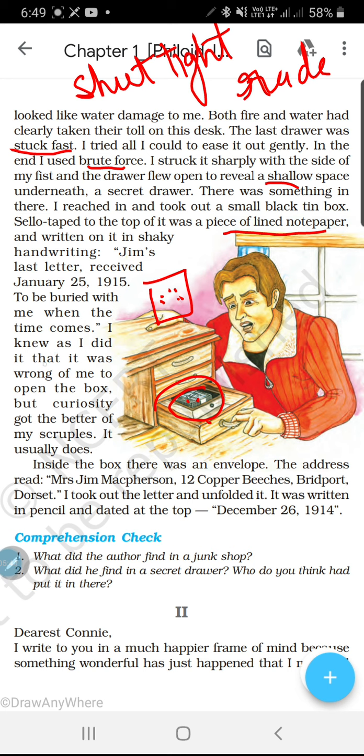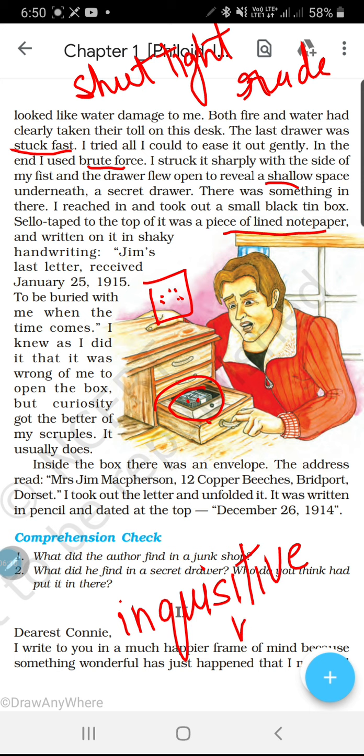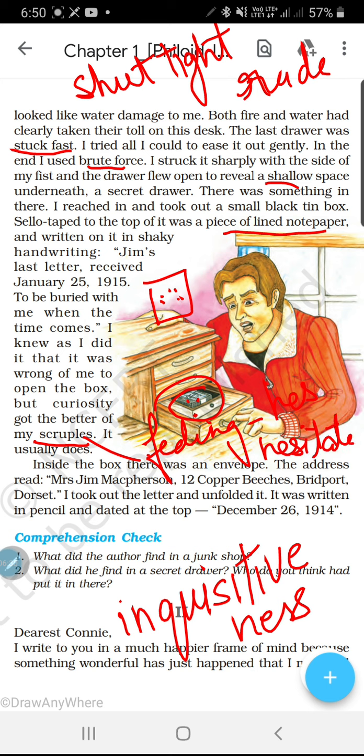I knew as I did it that it was wrong of me to open the box — usse pata tha ki usko galat baat hai, kisi aur ki cheez ko hume nahi kholna chahiye, especially letters vaghera ko. Lekin curiosity got the better of my scruples — curiosity maane jigyasa, incuriousness. Scruples maane fikaneti vichar, feelings — uski feelings uss ko hesitate kar rahi thi ki yeh daraaz nahi kholna, yeh letter nahi padhna chahiye. Lekin aisa hota hai ki curiosity ki wajah se hum woh kaam bhi kar lete hain jo hume nahi karna chahiye.